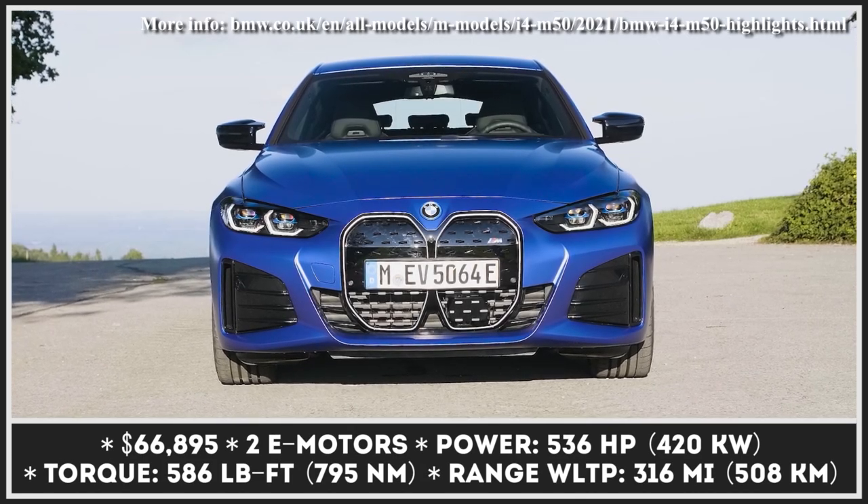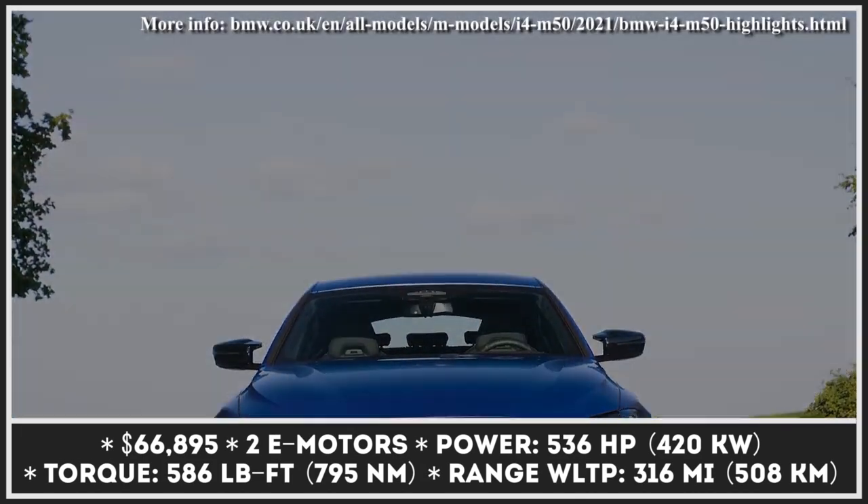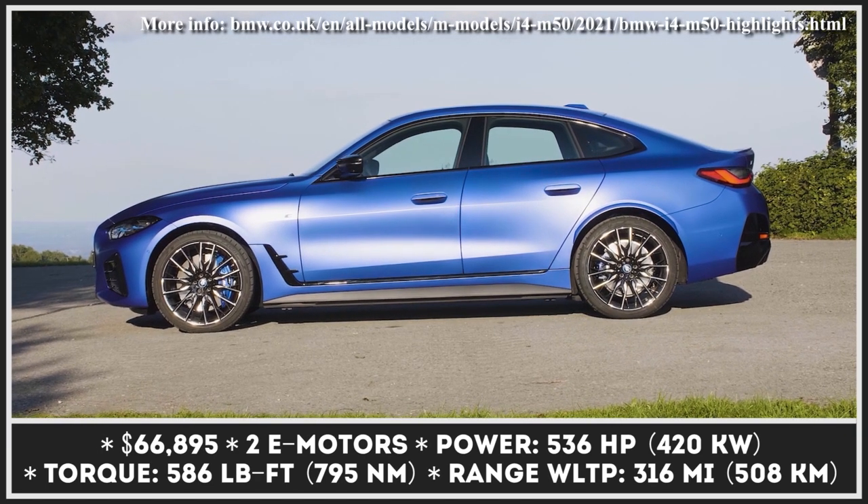BMW's M division debuts its first fully electric performance model, hoping to carve out a piece of the sales pie from the Tesla-dominated segment.